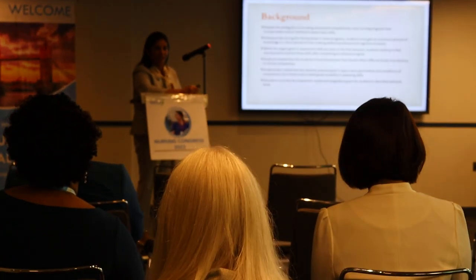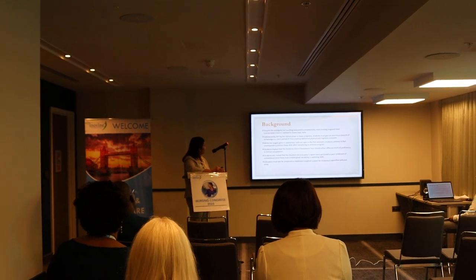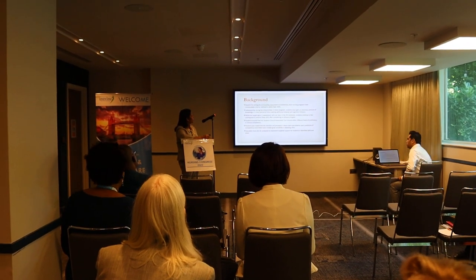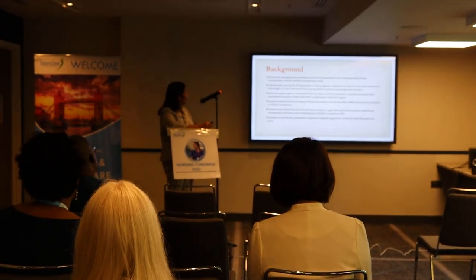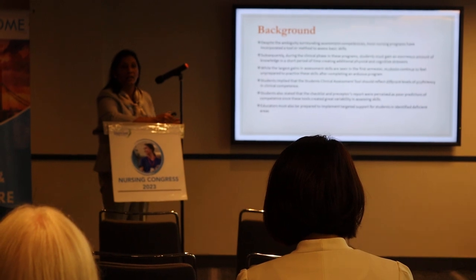This goes lifelong with that nurse. If you know the basic assessment skills, you are able to perform efficiently at the bedside. During the clinical phase in these programs, students must gain an enormous amount of knowledge in a short period of time, creating additional physical and cognitive stressors.